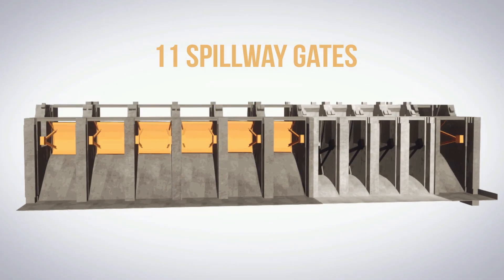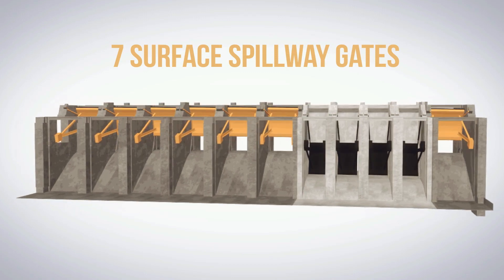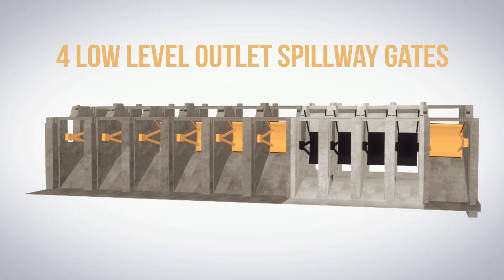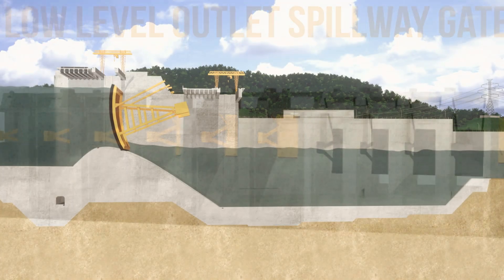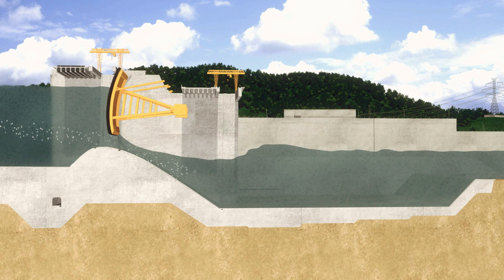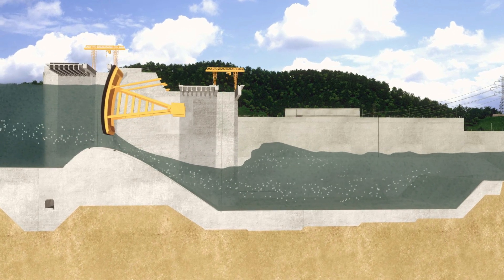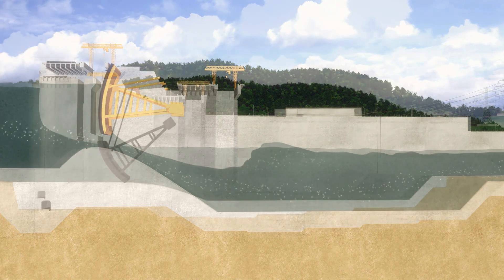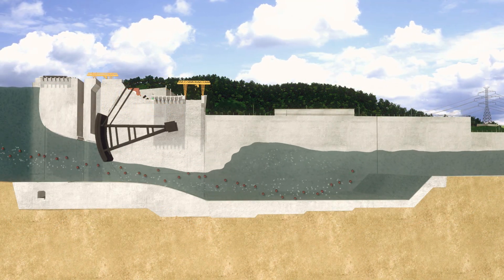The spillway consists of a total of 11 gates: 7 radial gates of the surface spillway, and 4 low-level outlet gates for sediment management. All gates can be raised or lowered individually to control the water level upstream of the plant, in order to optimize electricity generation. Meanwhile, sedimentation in the upstream river pondage can be released when needed.